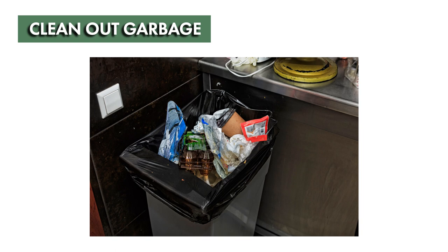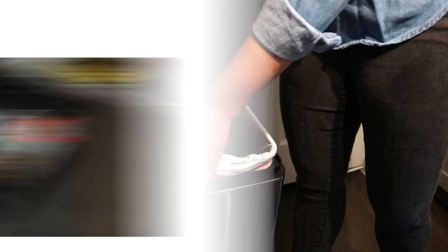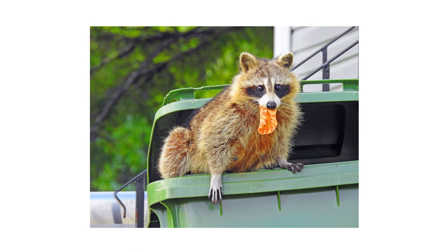Trash cans will build up dirt and debris over the year, and food waste is a big attractor for pests like ants and roaches. To limit their detection, line your trash cans with plastic sealable bags and tie them tight when throwing them into your outdoor garbage bin. Additionally, keep your outdoor bin as far from your home as possible to keep scavenging pests away. If your trash cans are heavily soiled, clean them out with the garden hose — tougher residue may require dish soap.